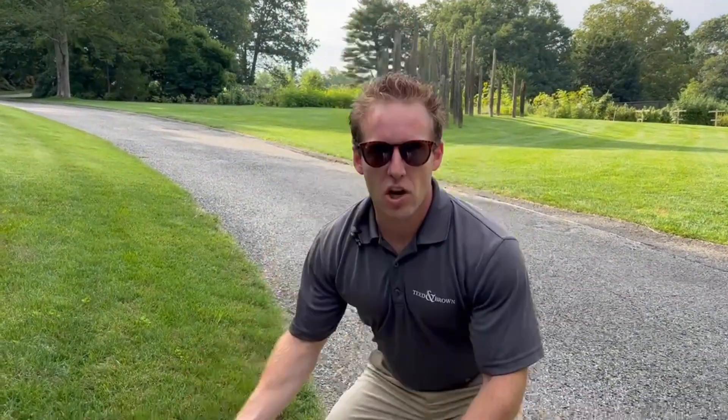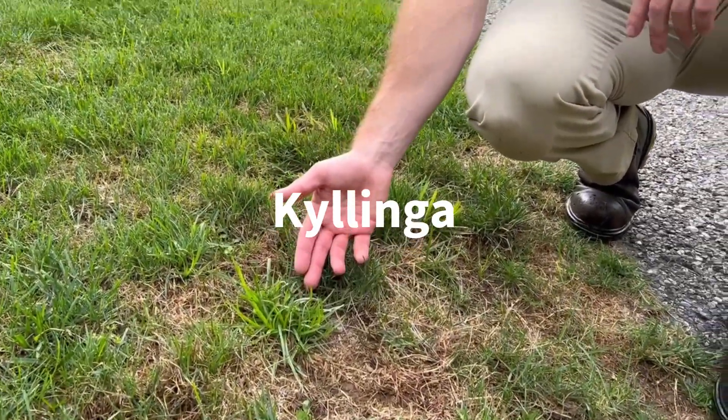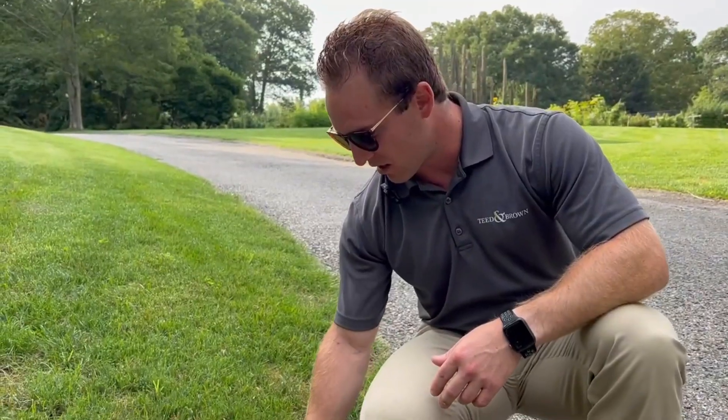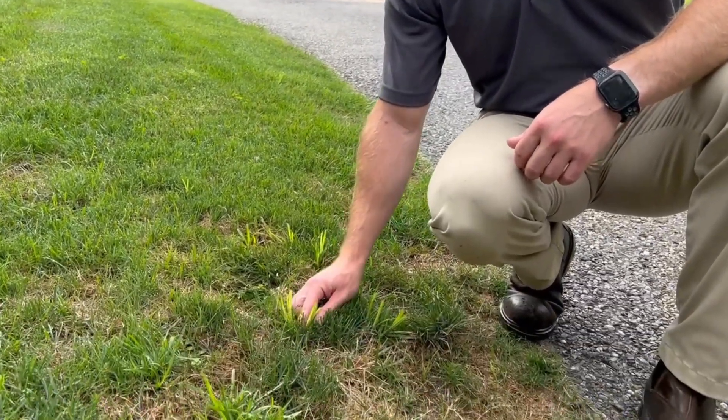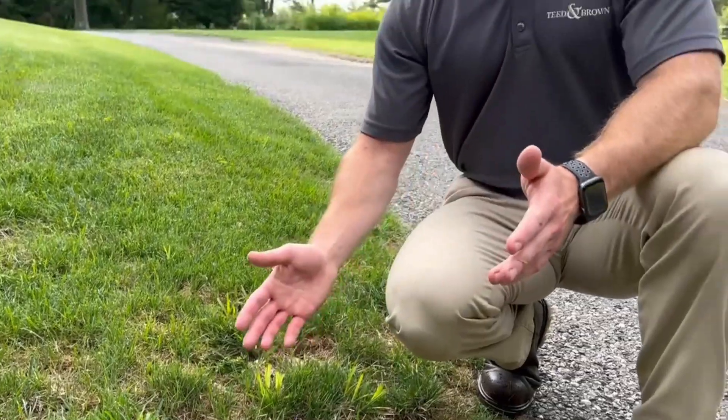Now we've got nutsedge's baby brother — this is called coalinga, or baby nutsedge. You can see nutsedge grows intermittently, whereas coalinga usually grows in clumps like this. They're basically the same thing, just look a little bit different, and are controlled by the same products. If we see nutsedge on your lawn, we'll take care of that coalinga as well.